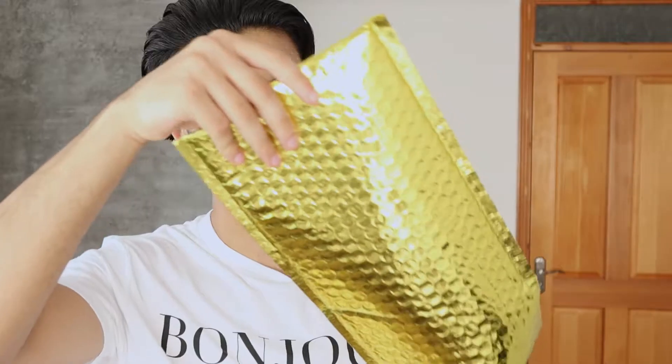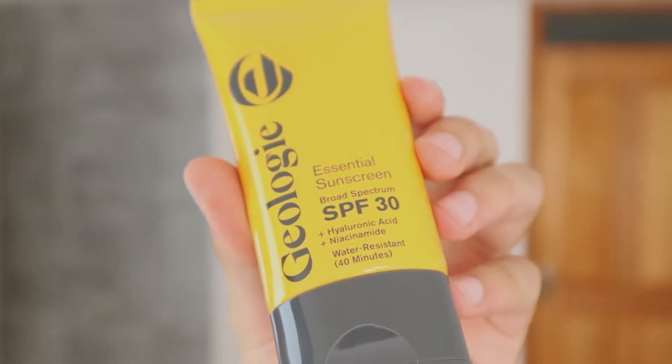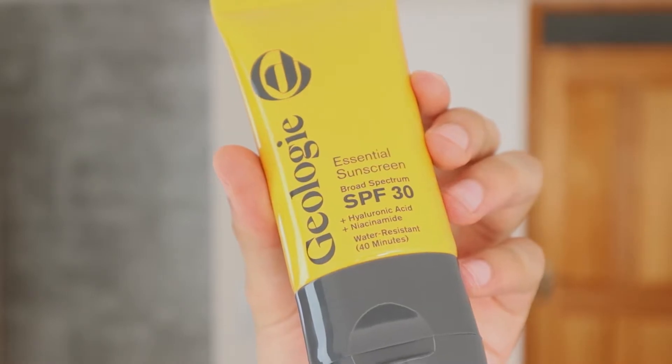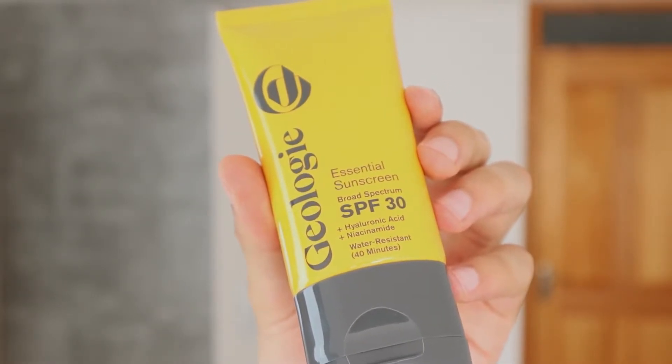So at the moment it's 31 Celsius. Anyways, let me unbox it. The first thing inside of the box is the Geology Essential sunscreen. Broad spectrum SPF 30. It has hyaluronic acid and niacinamide in it, and it's water resistant for up to 40 minutes.